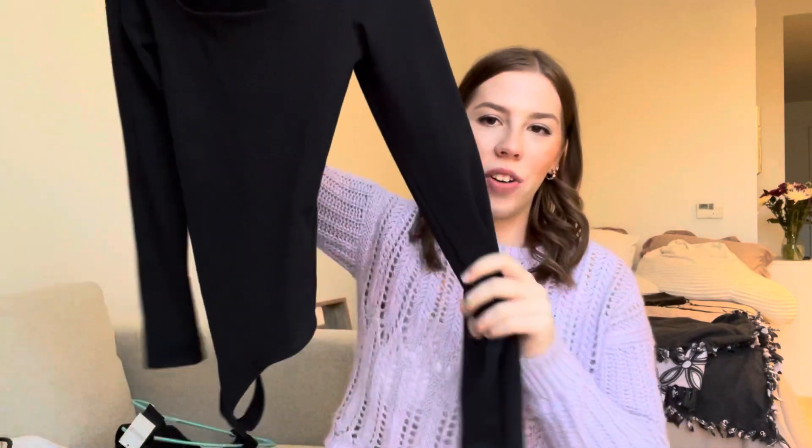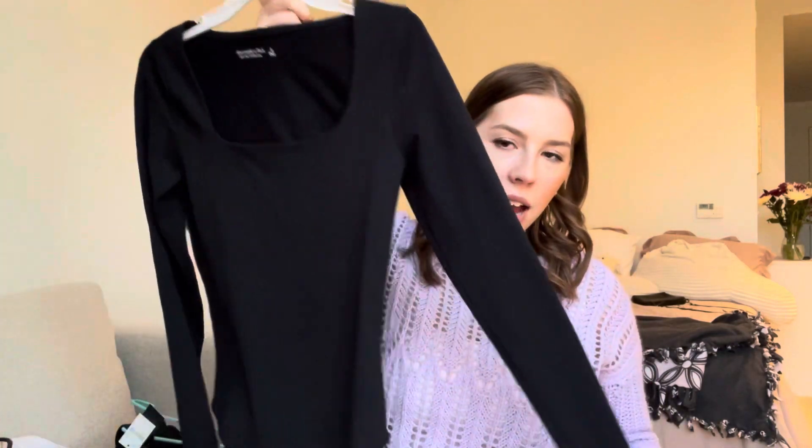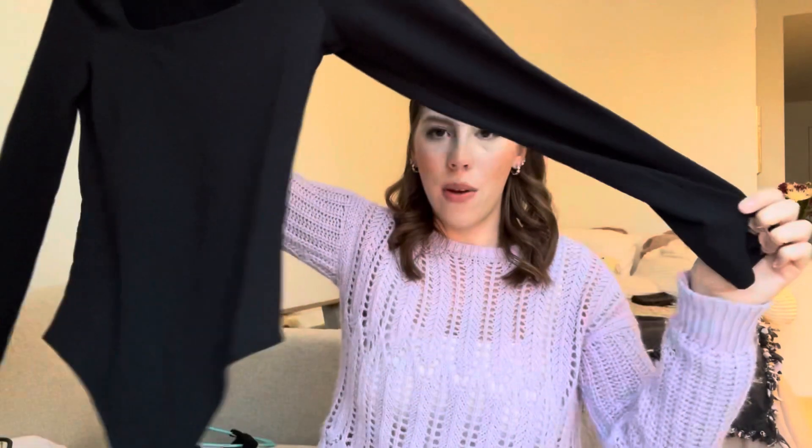The only other thing I picked up from Abercrombie — and the last item in this haul — is a square neck black long sleeve bodysuit.